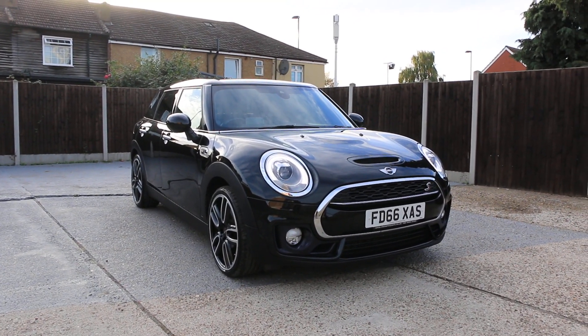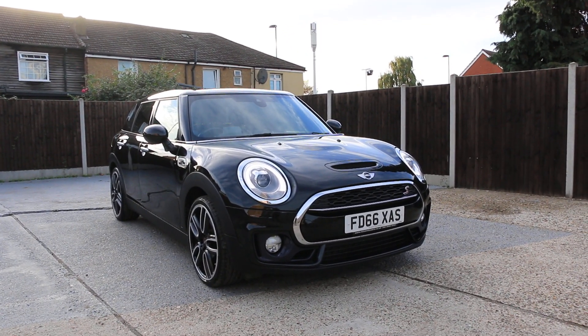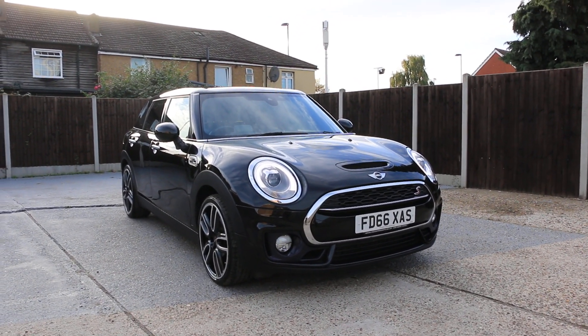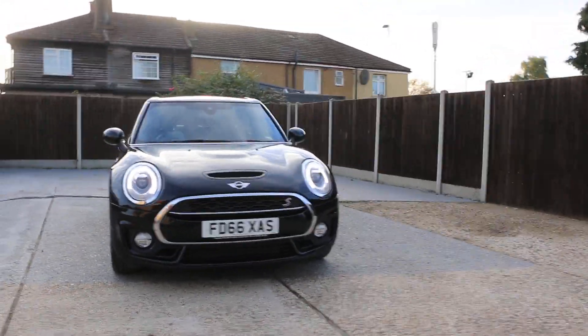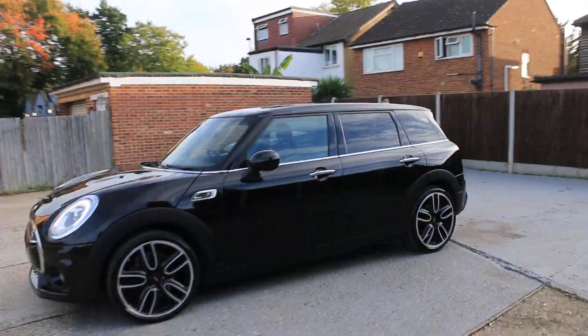Now available at McCarty Cars, Mini Cooper S, 66 plate 2016, in metallic black. The car has daytime running lights and privacy rear glass.